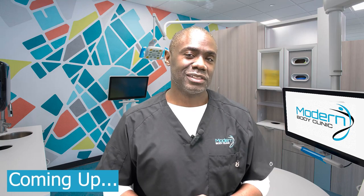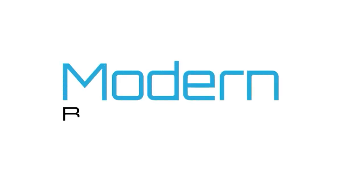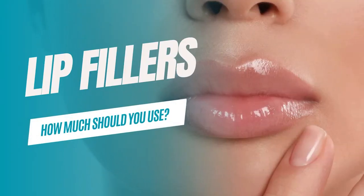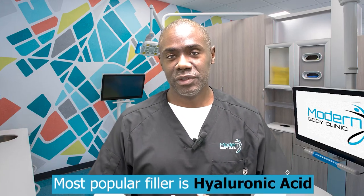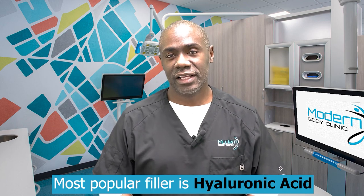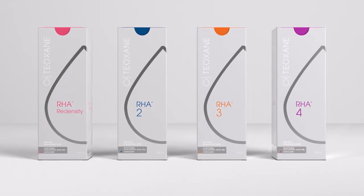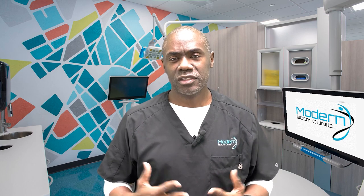Hey guys, today we're going to talk about lip fillers and how much you should use. Nowadays there are a ton of different fillers out there. Most of the fillers we use these days are hyaluronic acid fillers. Some of the more common brands include Restylane, RHA, and Juvederm, but there are a ton of them and many of them work very well.